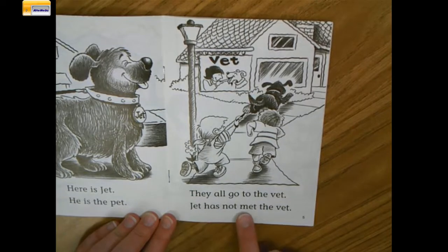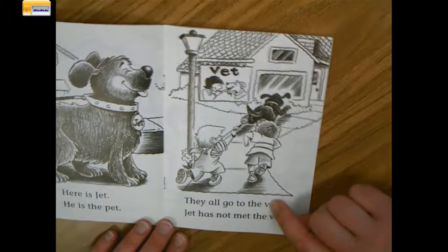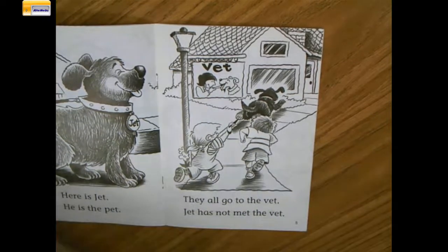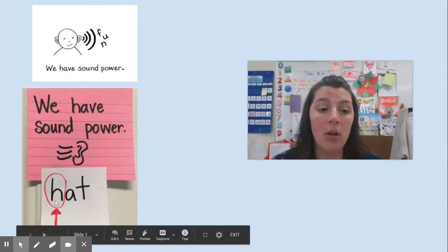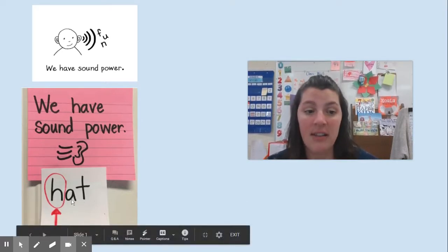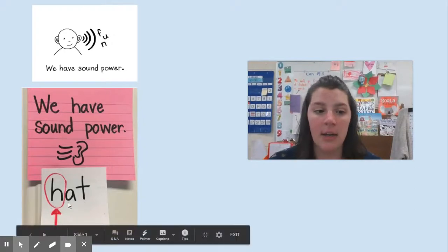Jet has not met the vet. So we couldn't use just the first letter and its sound. We couldn't use just the second letter and its sound. Today we talked about needing to use the last letter. As you're reading today, I want you to see if you can really practice looking all the way through the words and remembering to use the last sound and letter to help you when you're reading. We've talked about using the first letter, the first and the second letter, and today we focused on the last letter or sound. We need to train our eyes as a reader to start at the beginning and go all the way through the word.